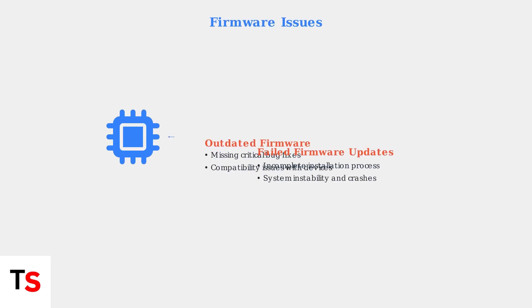Firmware issues are another common culprit. Both outdated firmware and unsuccessful firmware updates can lead to system instability. Outdated firmware may lack critical bug fixes and device compatibility updates, while failed firmware installations can leave the system in an unstable state.